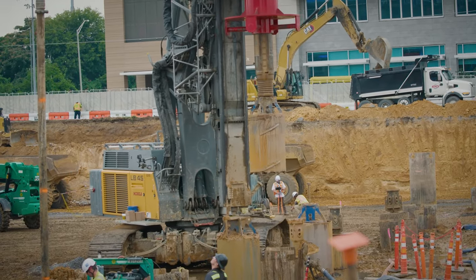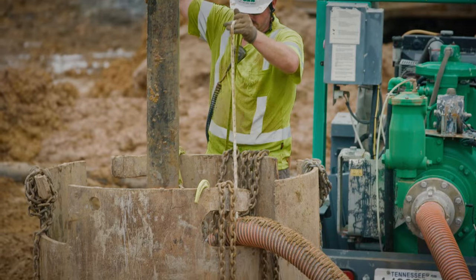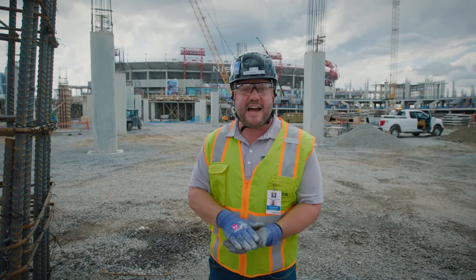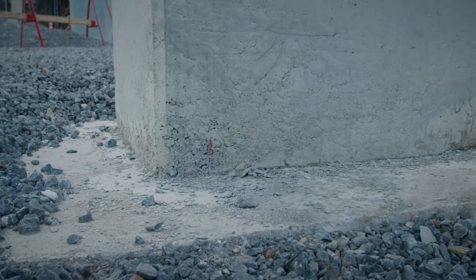On these columns, it all starts with the deep foundation. We have drilled piers that are drilled anywhere from 30 to 50 feet into the ground, and they're ultimately socketed into the bedrock. From there, there's a pier cap that's poured on top that allows us to start the column.